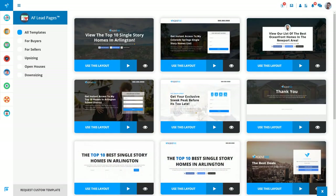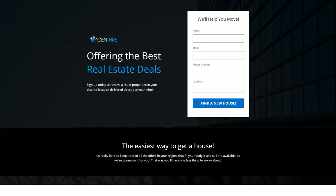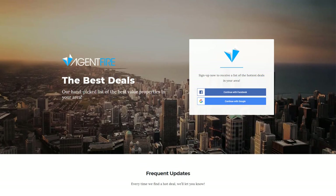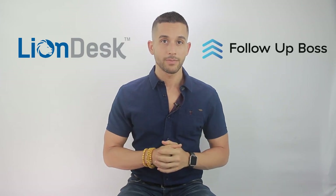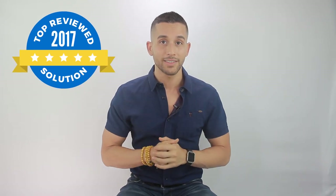To create landing pages, here at AgentFire we use AF Lead Pages — our real estate landing page solution that lets you create and deploy high-converting landing pages completely optimized for Facebook and Google marketing in just a few clicks. Our sites also seamlessly integrate with leading third-party CRMs like LionDesk and Follow Up Boss.